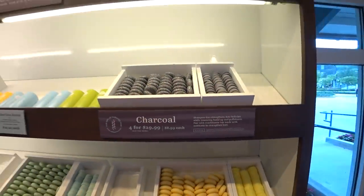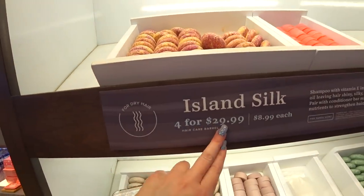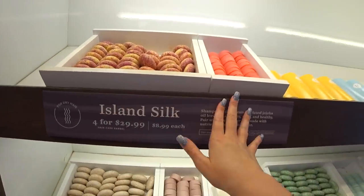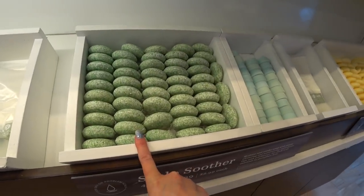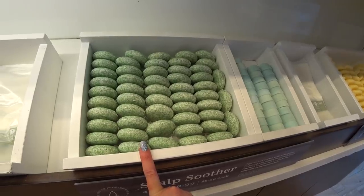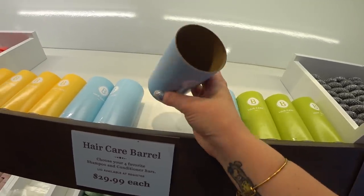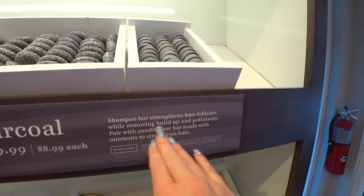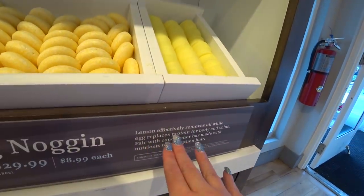I'm going to go over here to — guess what? It's hair care! Shampoo and conditioner bars — I've actually tried these before, they're awesome. There's Island Silk, and they're 2 for $29.99 or $8.99 each. This is the shampoo and these little oval ones are conditioners. You have Island Silk shampoo and conditioner, hair nut shampoo and conditioner — this one has almond oil. Scalp soother — gentle cleansing and moisturizing ingredients, paired with the bar to strengthen hair.